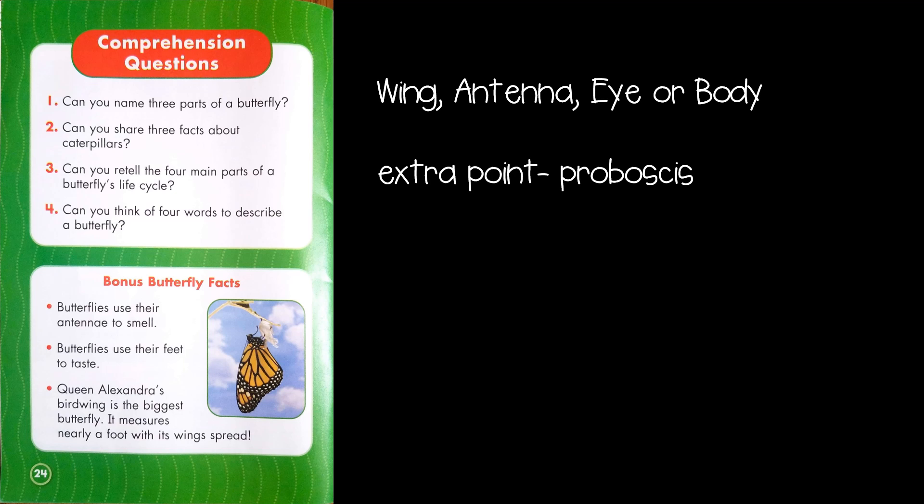Let's start with the first question: Can you name three parts of a butterfly? If you said wing, antenna, eye, or body, you were right. And you'll get an extra point if you said proboscis.